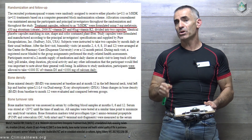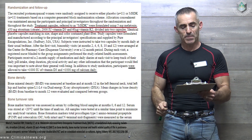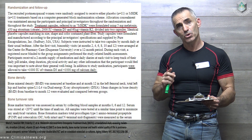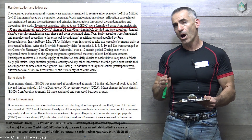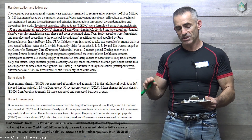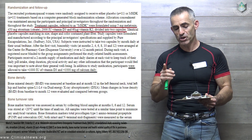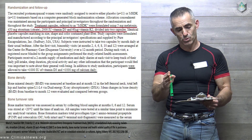What the researchers utilized to achieve this outcome was as follows. Treatment capsules, referred to as MSDK, were formulated using 5 milligrams of melatonin, 450 milligrams of strontium citrate, 2,000 IUs of vitamin D3, and 60 micrograms of vitamin K2, divided into two capsules.